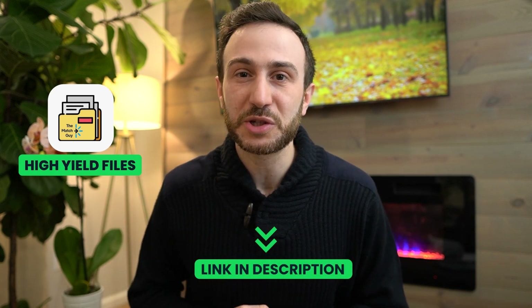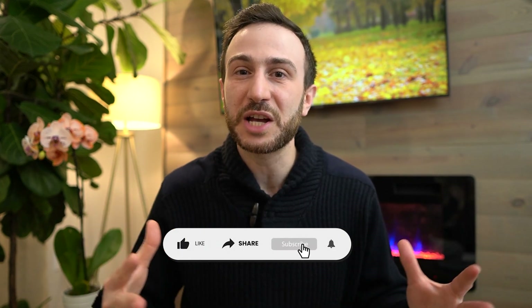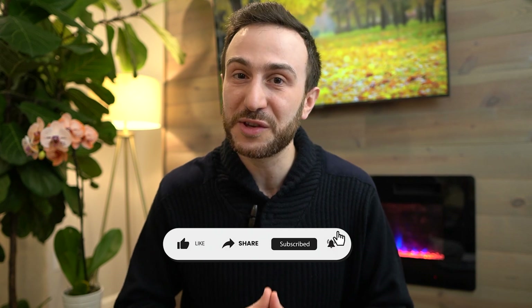I hope this video provided you with some tips on how to ace the Step 2 CK exam. If you need any help, don't hesitate to reach out to us at info@themagicai.com. Don't forget to grab the high-yield files in the description of this video. If you have any questions, drop them in the comments below. If you found value in this video, please hit the like button, subscribe to the channel, and hit the bell icon so you get notified of future videos. Also, make sure to check out the full tutorial I recorded on how to answer abstracts and drug ads on the Step 2 CK exam. Thank you everyone and good luck on your exam.